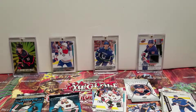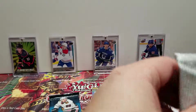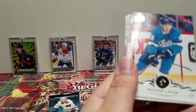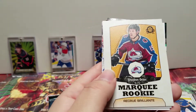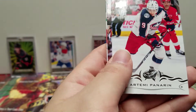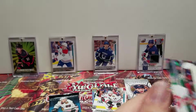We've got two packs left — I'm guessing these are going to be the two base packs, which is depressing, but let's open these right now. Zach Werenski, Patrick Laine, Charlie Coyle. Marquee Rookie Sheldon Dries, Robin Lehner, Artemi Panarin, Michael Froelich, and Joel Eriksson Ek.